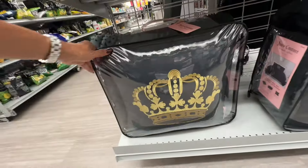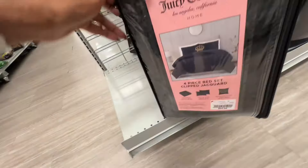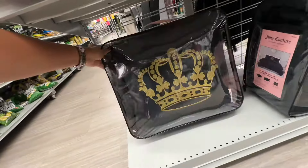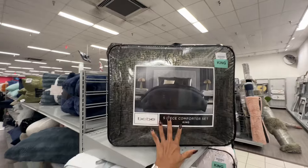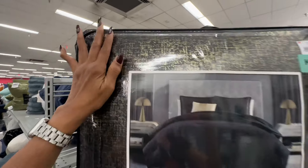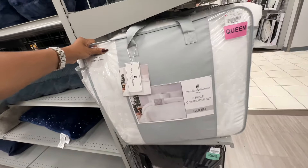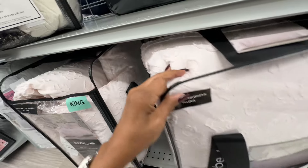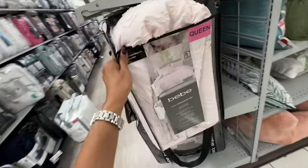Here is another Juicy Couture king — black textured material, four-piece for fifty dollars. This king five-piece comforter set is also fifty dollars — black and gold with white textured material. The queen set is forty-five dollars — pretty pink textured material, five-piece set that comes with pillows.